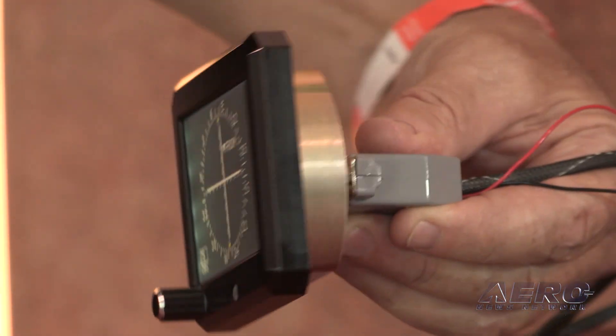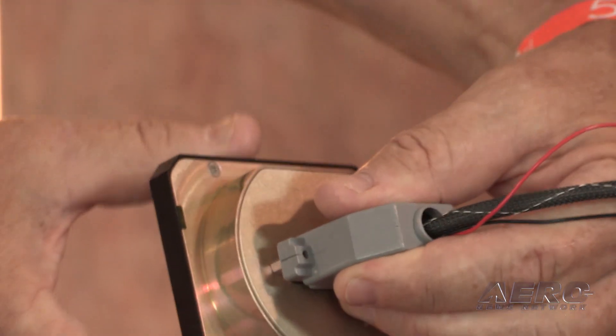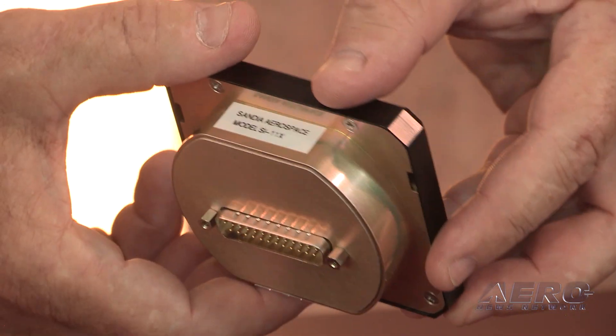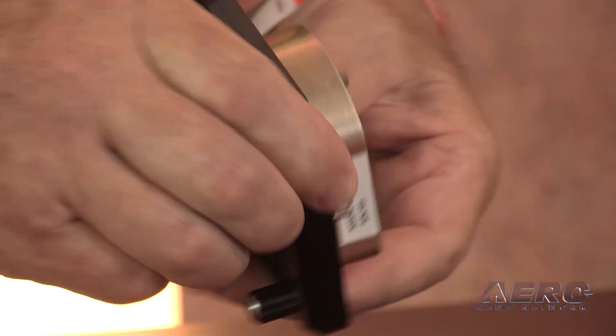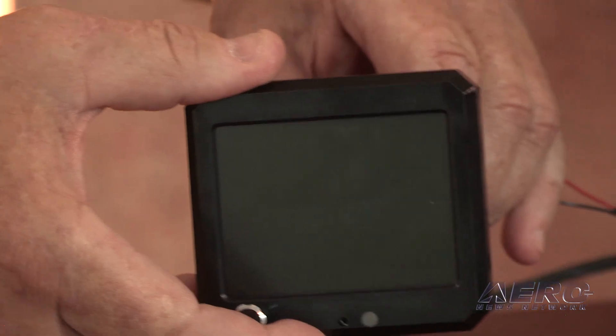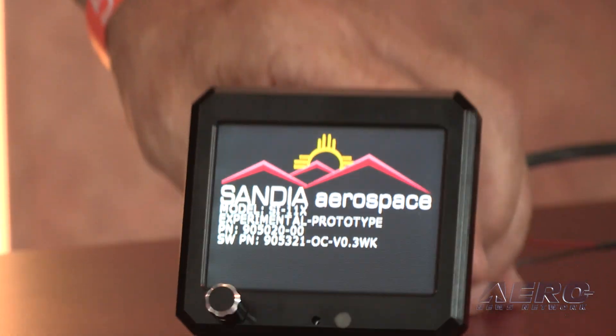The unit fits in a three-inch hole, mechanically based on the 340, so it mounts front — very simple to do. It will replace a GI-206, a mid-continent instrument, or any of the traditional units, and works with virtually all NAVs and all GPSs.